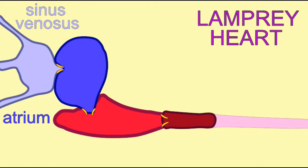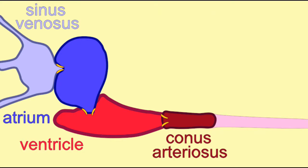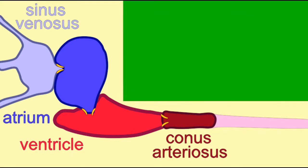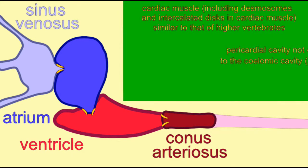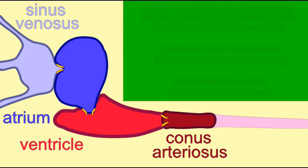The earliest jawless fish developed a multi-chambered heart from the ancestral contractile blood vessels, which pumped the blood. Modern jawless lampreys possess the four ancestral chambers: the thin-walled sinus venosus, which collects deoxygenated blood from the tissues of the body and pumps it into the single atrium, and then the single ventricle, and then the conus arteriosus, which proceeds from the heart.